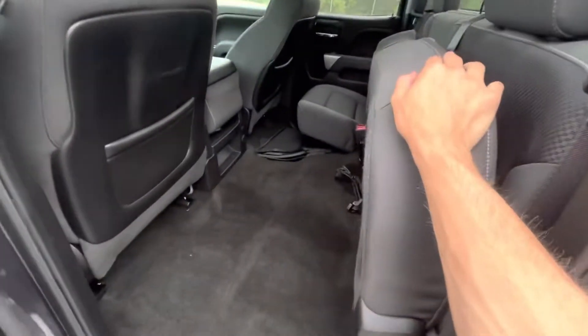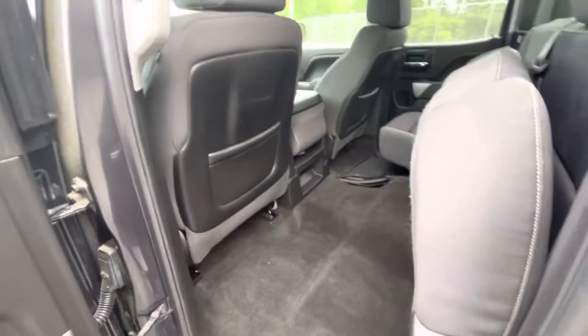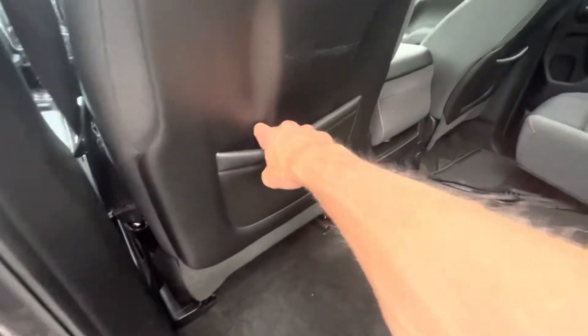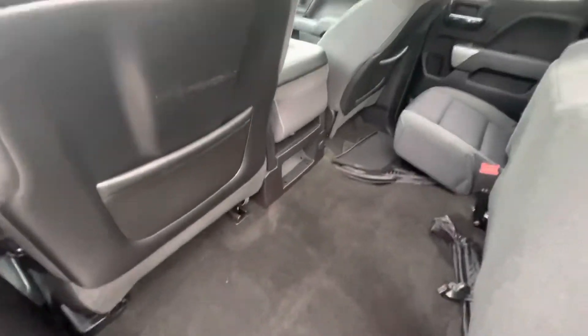I already put up the magic seats just to show you there's a ton of space down here when you lift the seats up — a nice convenient feature if you need more space. You've got some seat pockets down there and rubber mats.